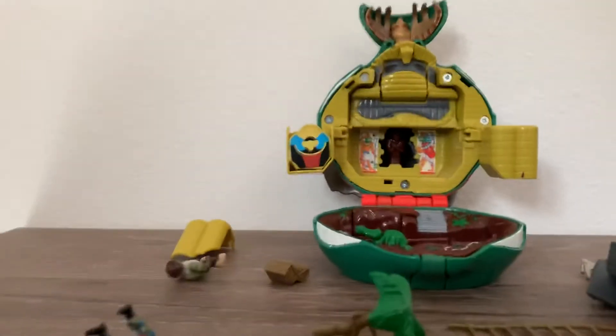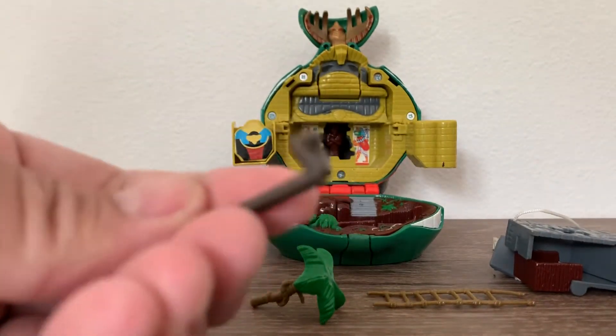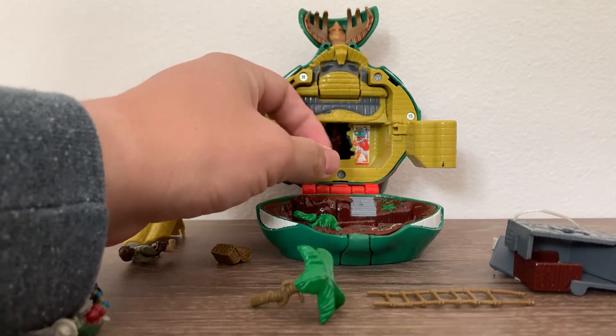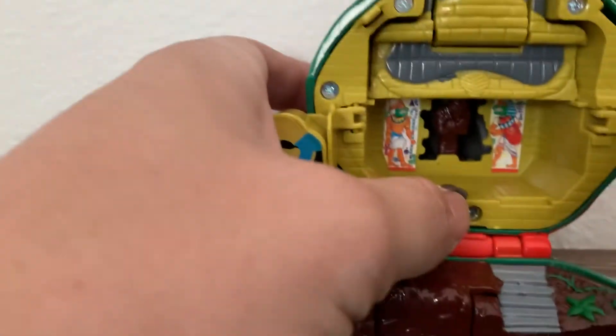Now let me show you what this little stick that I showed you earlier is for. It's in the shape of a king cobra. So you put it in this slot, and it will bring the mummy forward, as you can see. Let me show it closer — that was pretty awesome.